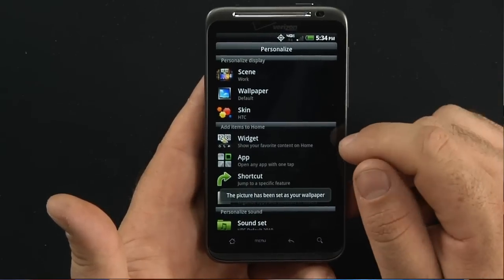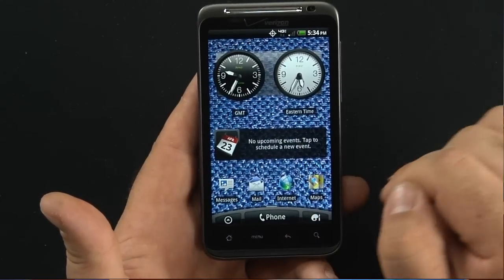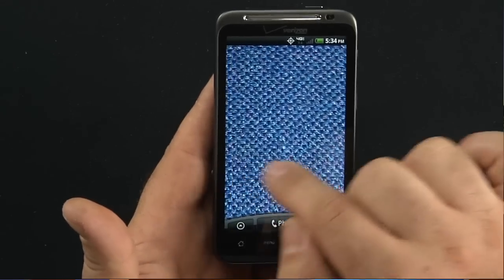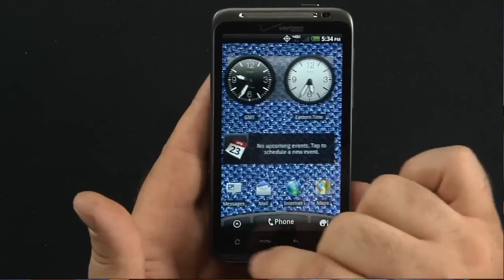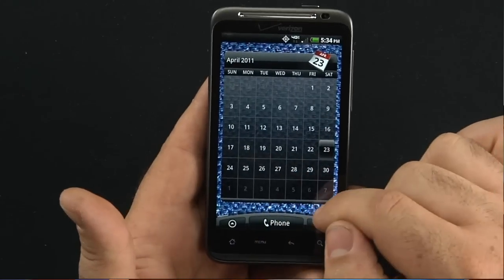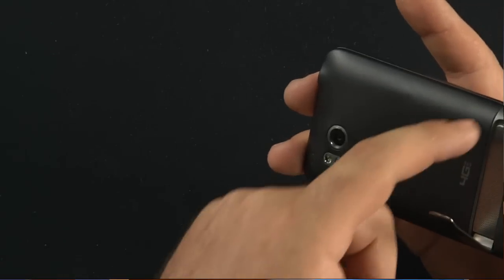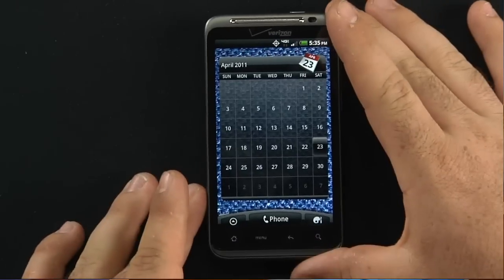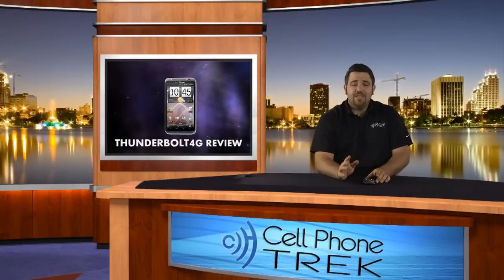The 1.3 megapixel forward-facing camera is used for video chat capabilities and face shots. You can take a picture of your wife, boyfriend, or girlfriend and put them on the wallpaper so you can see their face all the time — or cover it up with apps, mail, or calendars. It's got a kickstand with speakers underneath. It has a smaller battery — about six hours of use every day when I was testing it. Overall, a very well-rounded device, definitely something you need to check out.